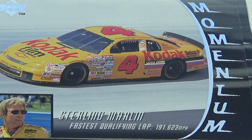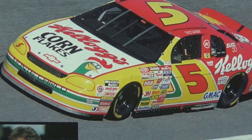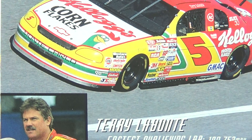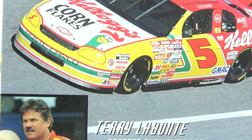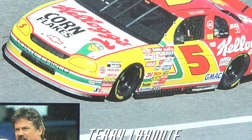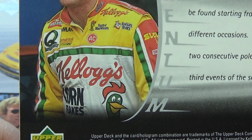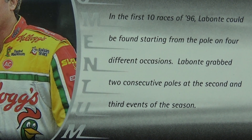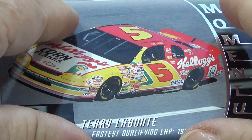Next we have Terry Labonte — a Kellogg's Corn Flakes car! Kellogg's Corn Flakes, pretty cool. You see that car — catches your eye, doesn't it? Look at the colors in it, a lot of nice colors. And look at his suit, how cool is that? Lovely! I like that one.